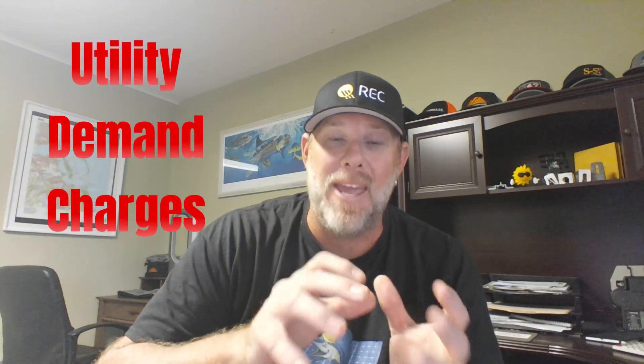A demand charge is based on the single moment throughout the course of a month that your building is using the most power at once — not the whole month, just the highest spike at any given moment in time. Imagine turning everything on at the same time: air conditioning, the equipment, the pumps, the machinery, the computers, the lights, all of it at once. That creates a power spike. The utility company has to build and maintain enough grid capacity to handle that spike — that's something they're regulated and required to do. So of course they're going to charge you for it, even if it only happens for a second or even for 15 minutes. Even if it happens just one time in the entire month, the utility companies are still going to charge you for that demand spike. And that's what's known as the demand charge.